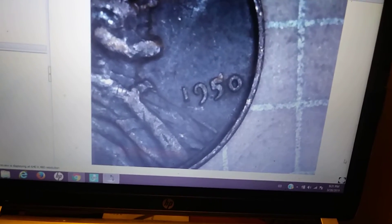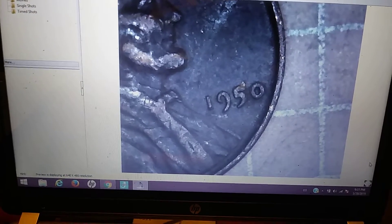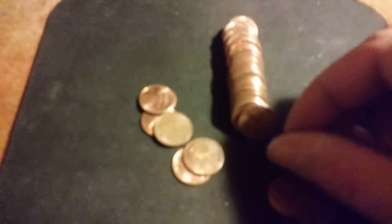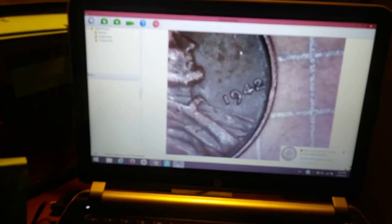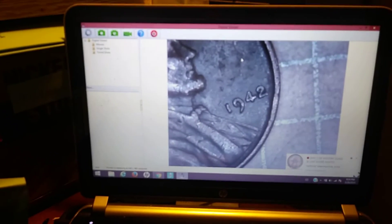I think that's post-mint damage — almost looked like it was doubled. Okay everybody, roll 25, and we have our 10th wheat penny of the box. This one has got a little bit of wear to it, probably a more common date. 1942 — missed the oldest in the box by one year. On to the next.